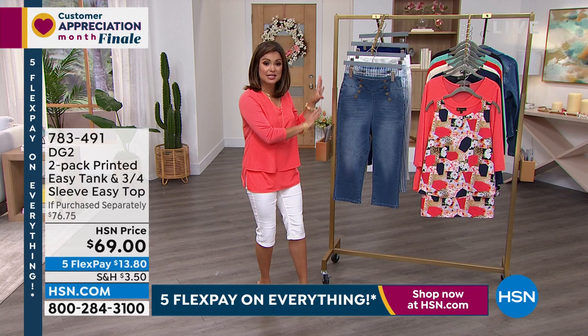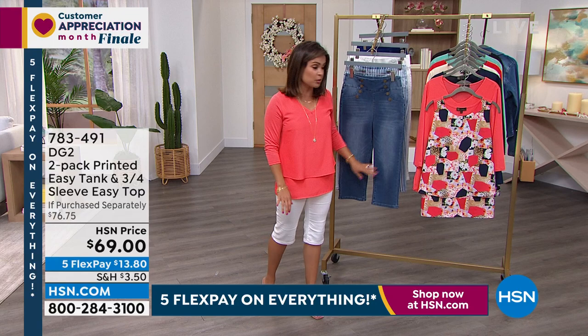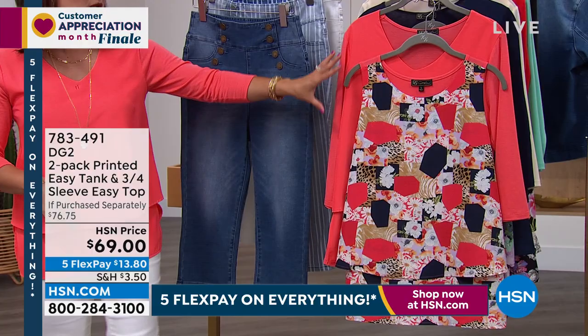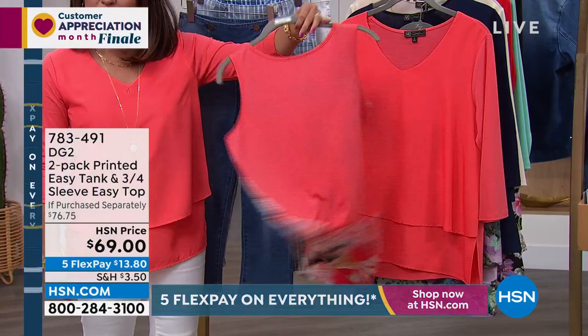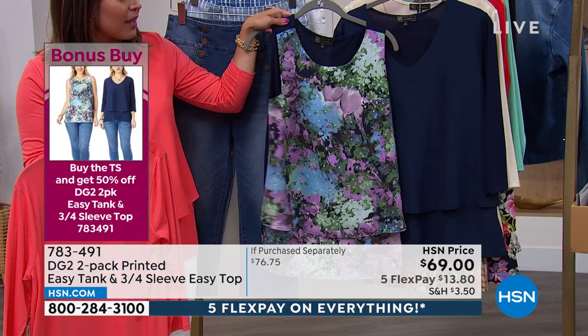Our bonus buy to the Today Special — if you're picking up the Today Special, which we're about to have the final presentation on, these gorgeous pedal pushers, you get to take advantage of half off our bonus buy. Almost 9,000 of these sold already. So what would normally be $69 for a beautiful printed easy tank and a solid easy top would be $34.50 for you if you're picking it up along with the Today Special.